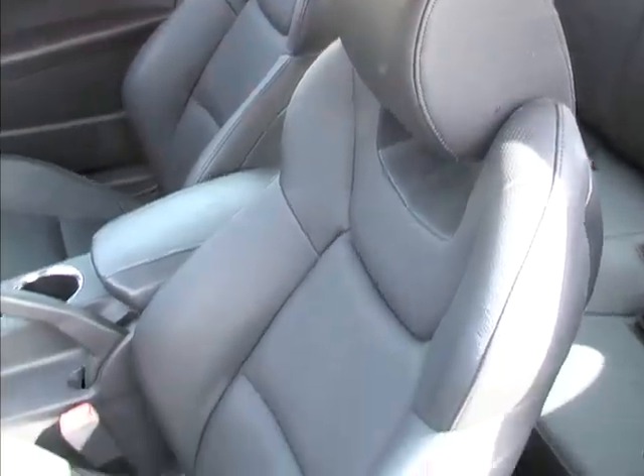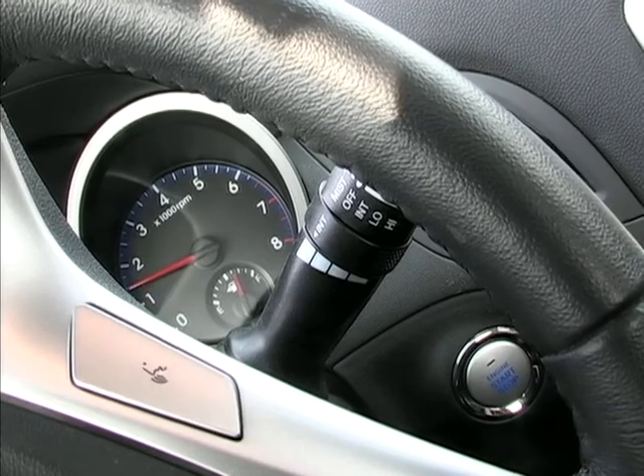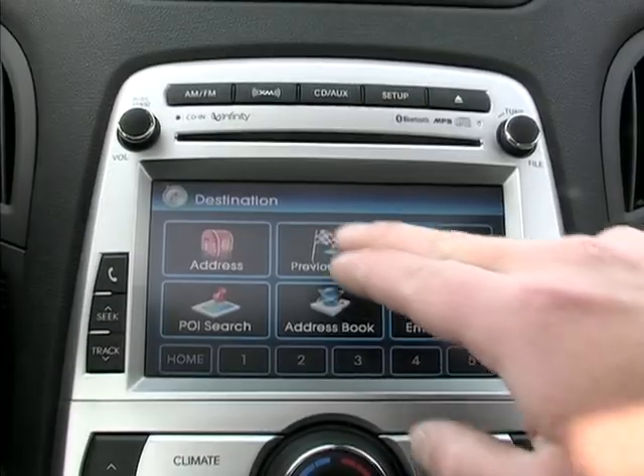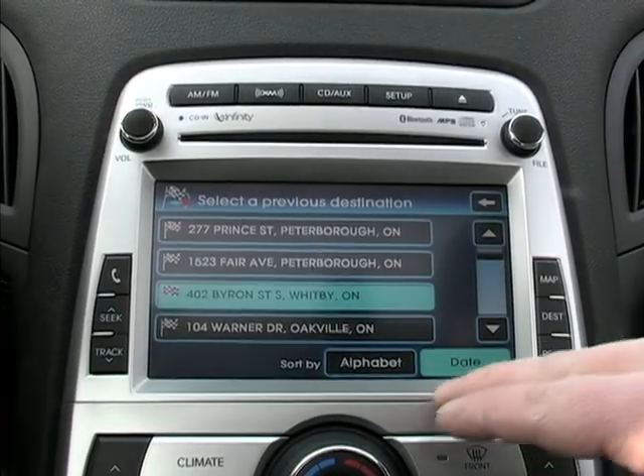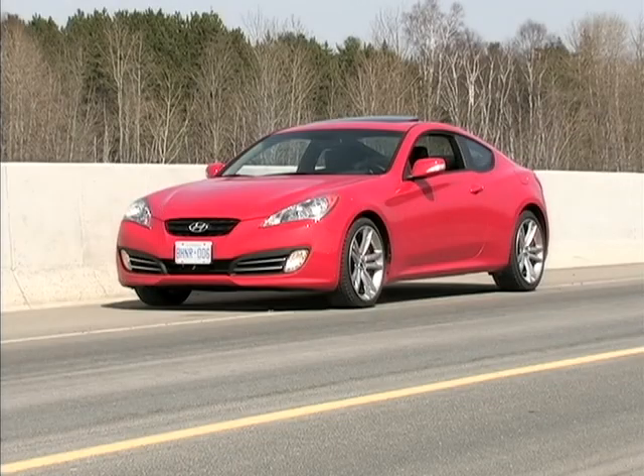It's so much fun. In addition to the performance, the tester offered up generous interior space in the front, an extremely solid structure, good ride quality, and all the bells and whistles including heated leather, sunroof, navigation, and an Infinity audio system. At $36,500 with all the toys, you'll have trouble doing this well for the money elsewhere.